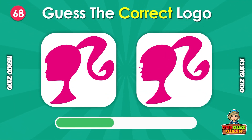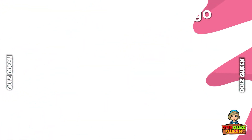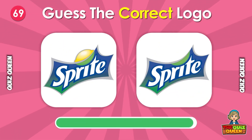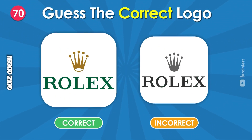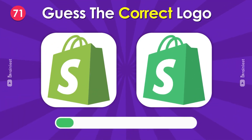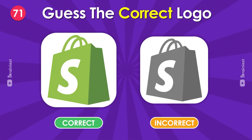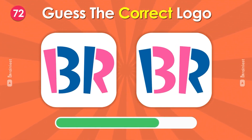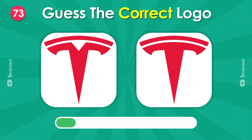Do you know which logo is true? Guess which Rolex logo is real? How about this logo? Which logo is correct for Tesla?